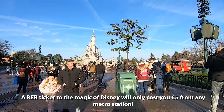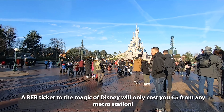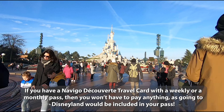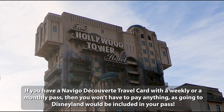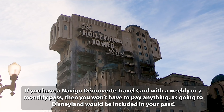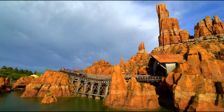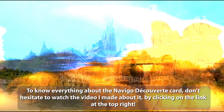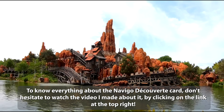A RER ticket to the Magic of Disney will only cost you €5 from any metro station in Paris. If you have a Navigo Découvert travel card with a weekly or monthly pass, then you won't have to pay anything, as going to Disneyland would be included in your pass. If you want to know everything about the Navigo Découvert card, don't hesitate to watch the video I made about it by clicking on the link at the top right.